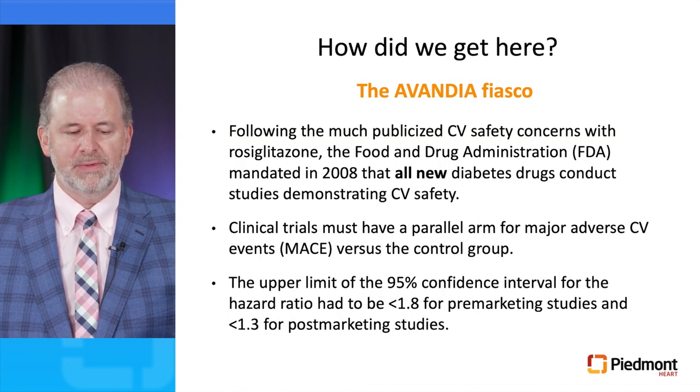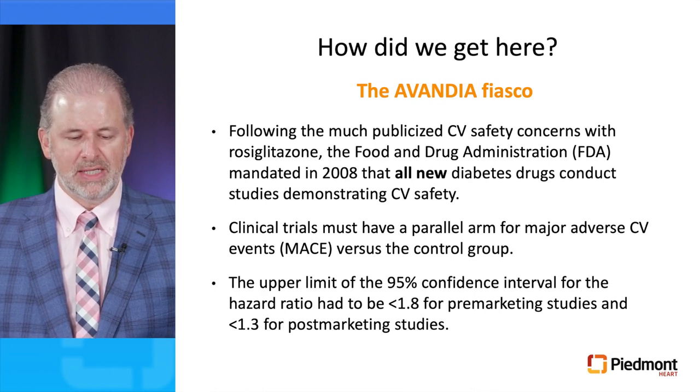How did we get here? Back in 2008, rosiglitazone was approved by the FDA and resulted in a significant increase in cases of congestive heart failure, hospitalizations, and cardiovascular death. As a result, the drug was recalled, and the FDA mandated that all anti-diabetic drugs should have an additional parallel arm for major adverse cardiac events versus a control group — with the upper limit of the 95% confidence interval for the hazard ratio less than 1.8 for pre-marketing studies and less than 1.3 for post-marketing studies.